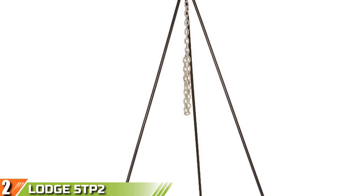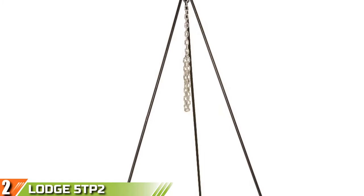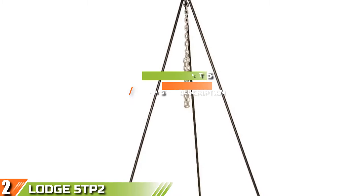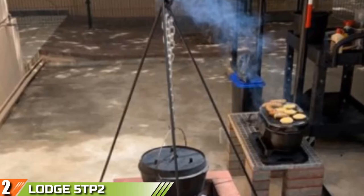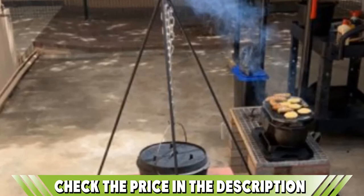Moving on to number two: the Large 5TP2 Tallboy Cooking Tripod. The Large 5TP2 Tallboy Tripod might look flimsy at first glance, but the truth is that it can serve you well for a long time. It's not made of iron, yet it still boasts an all-steel construction that resists elements as well as high temperatures. The powder coating on the legs doesn't peel or crack due to exposure to fire, so you can use it seamlessly without worrying about durability.